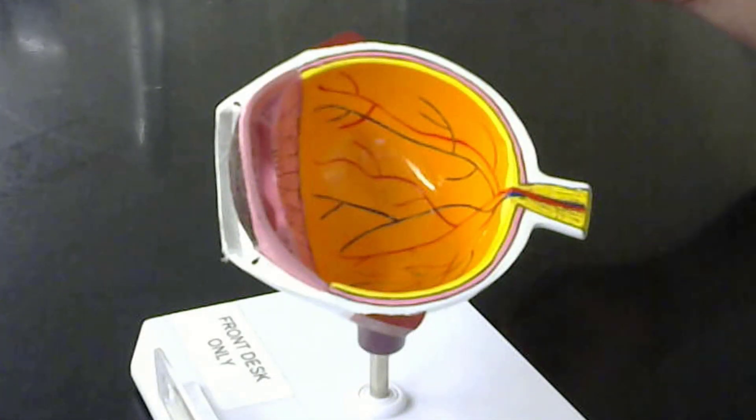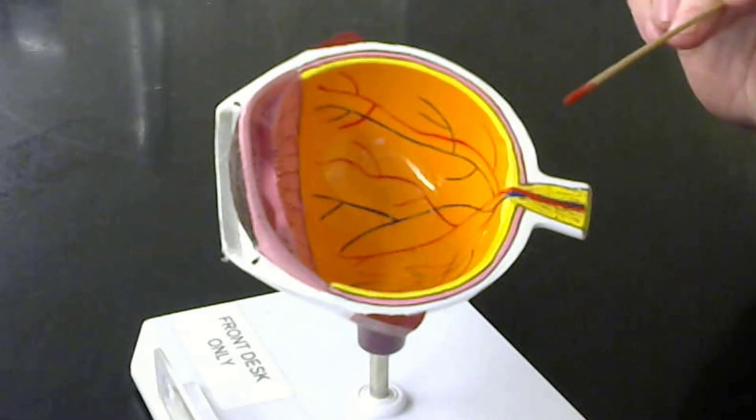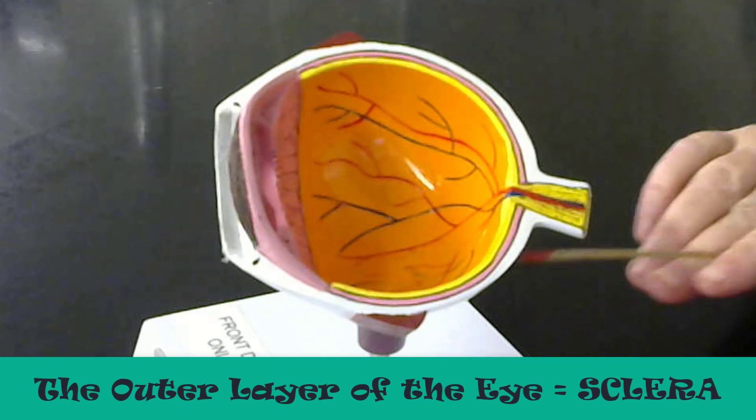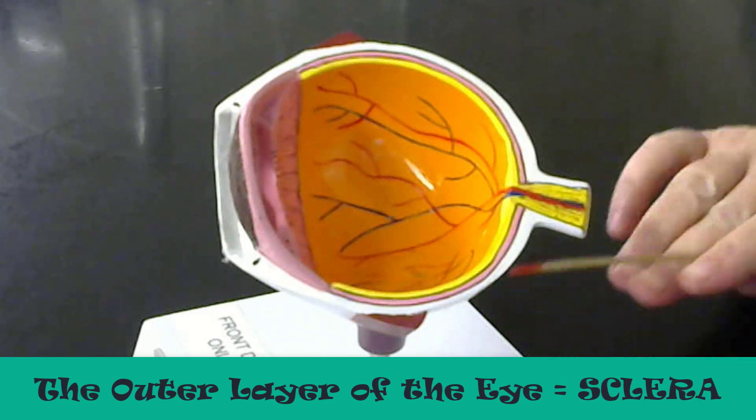So here we can see the layers of the eye very nicely. This white outer portion of the eye here — we see that this is the sclera, the sclera.